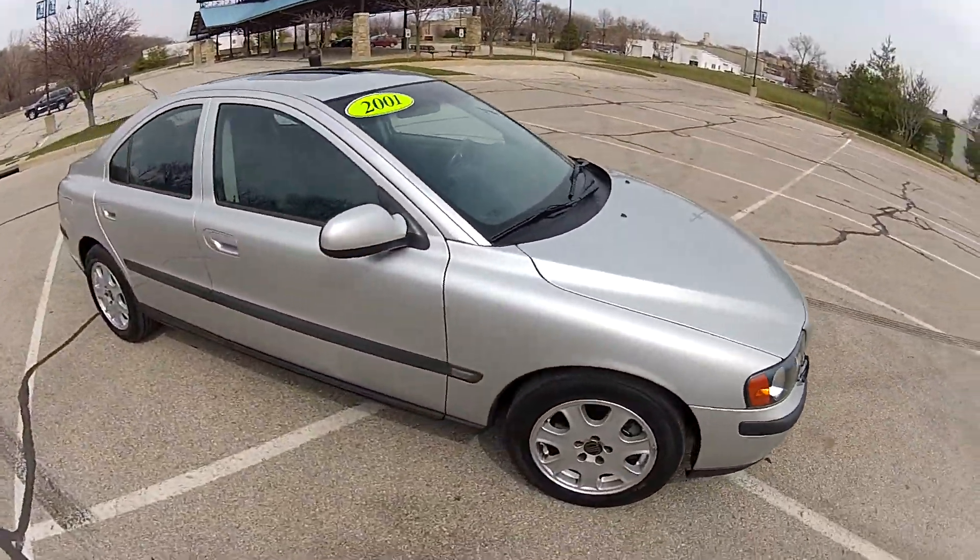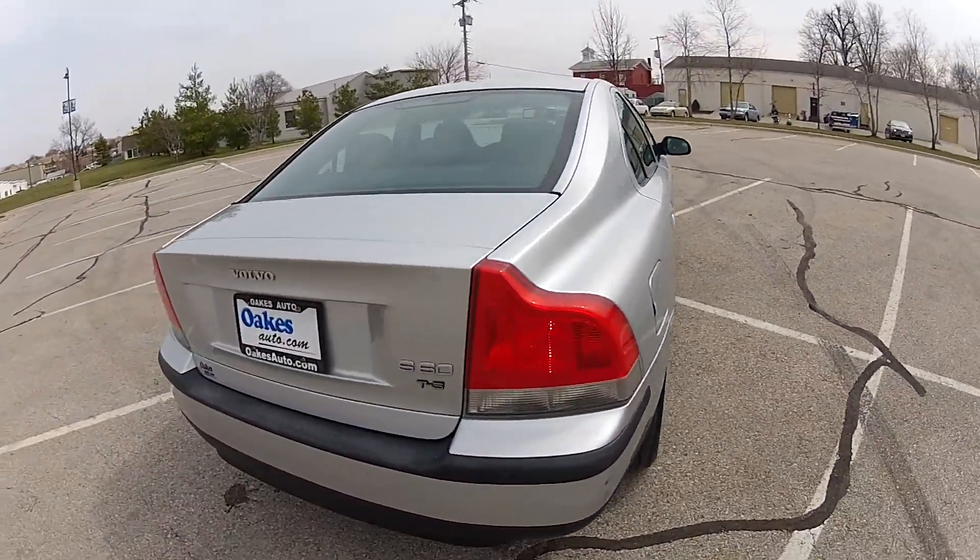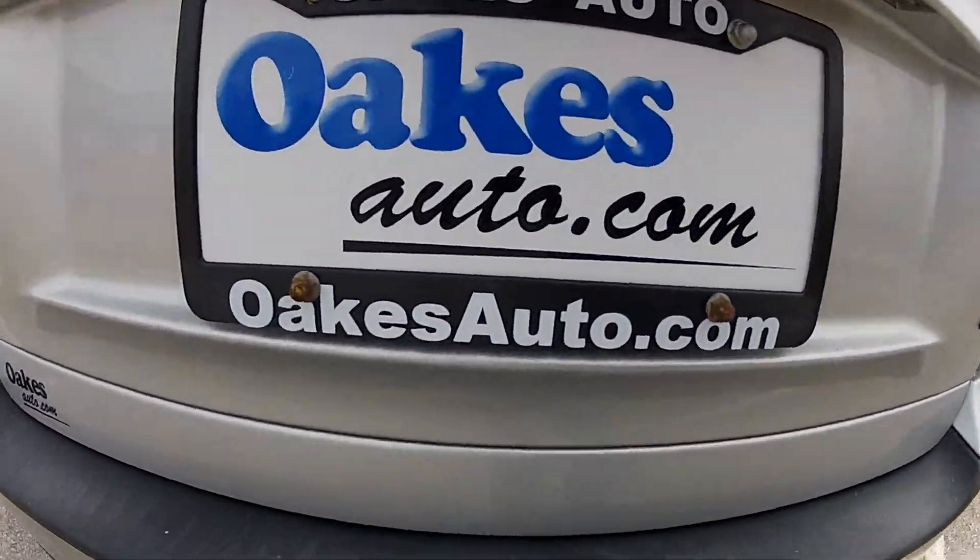This has been our 2001 Volvo S60 with 59,000 miles on the odometer. If you would like to see more, please visit us at oaksauto.com.